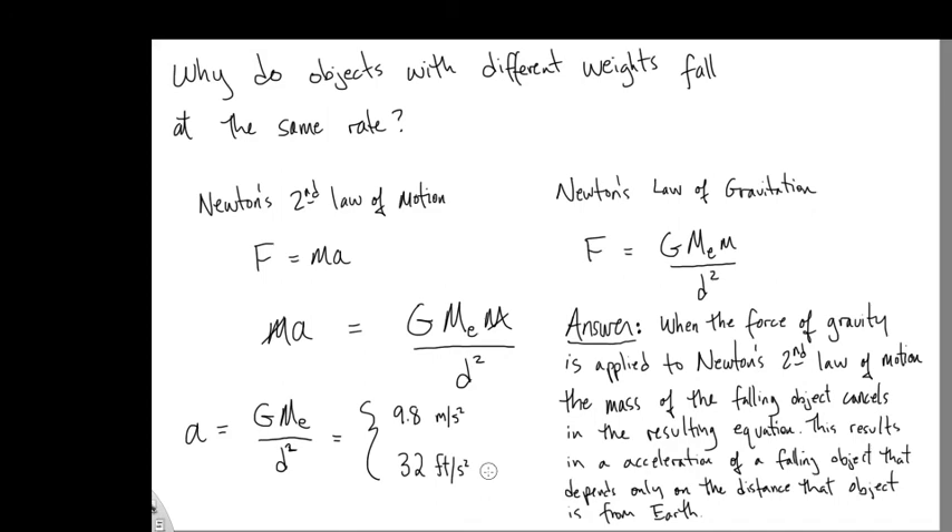So it doesn't matter what the mass was — because if the force of gravity is what's causing the motion, and that mass is the same on both sides of the equation, then it cancels out. It doesn't matter whether it was a heavy object or a light object. It's gone from the equation and the acceleration on every object is the same. And so that's the answer to the question.